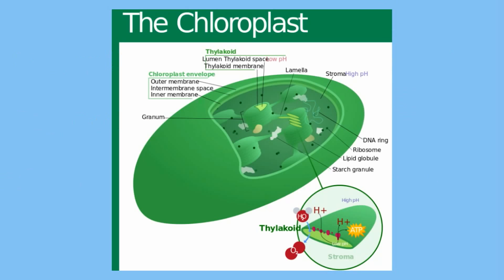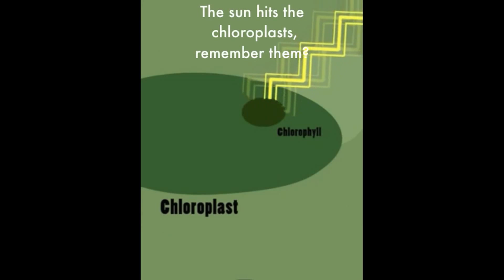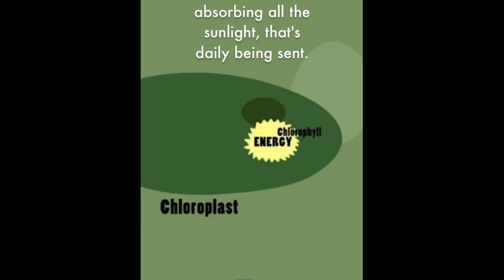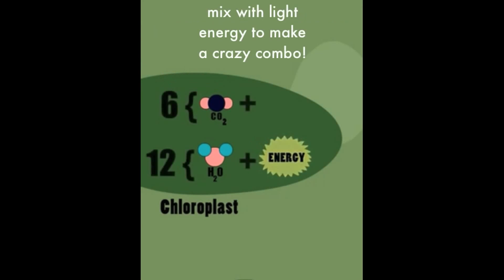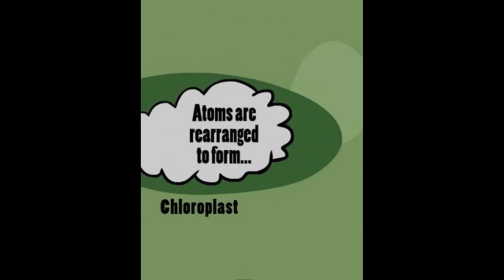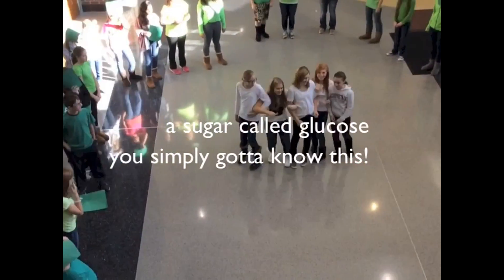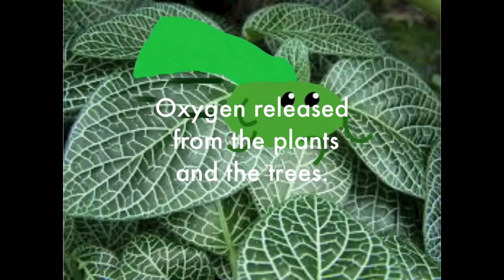The sun hits the chloroplasts, which are filled with chlorophyll — the mean green pigment absorbing all the sunlight. Carbon dioxide and H2O mix with light energy; hydrogen and oxygen split into two, and the atoms recombine to make C6H12O6, a sugar called glucose. The result is important to you and to me — oxygen is released from the plants and the trees.